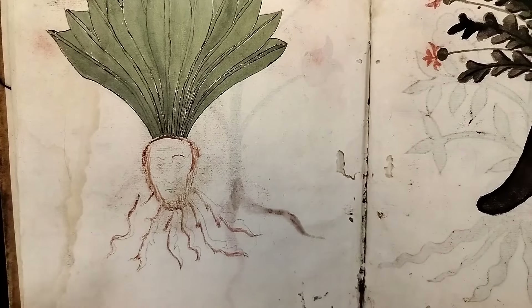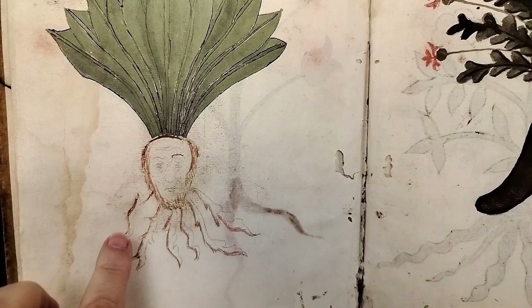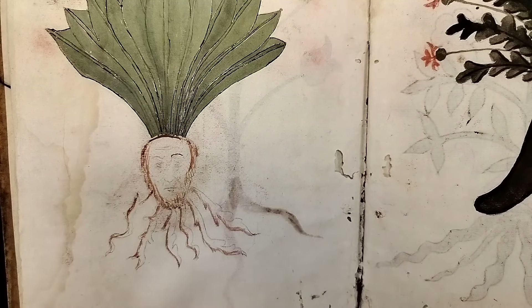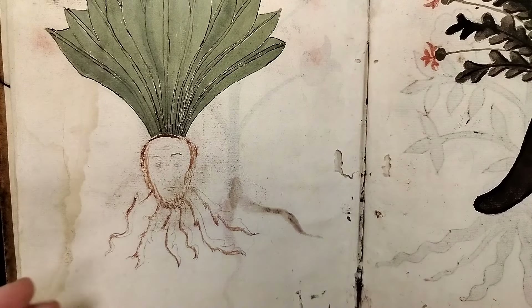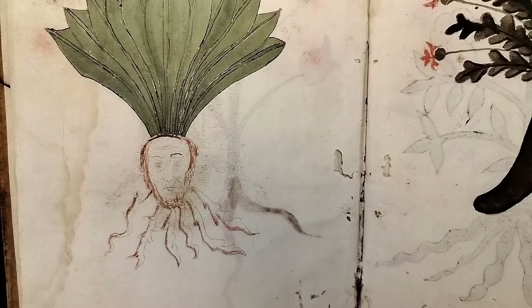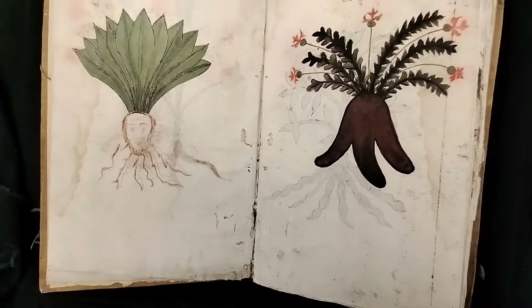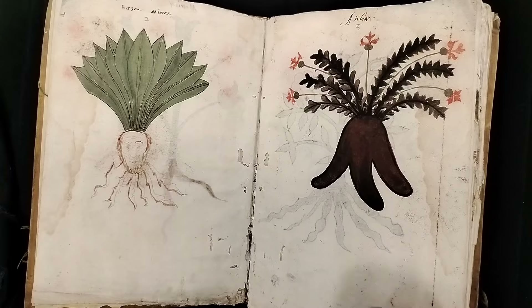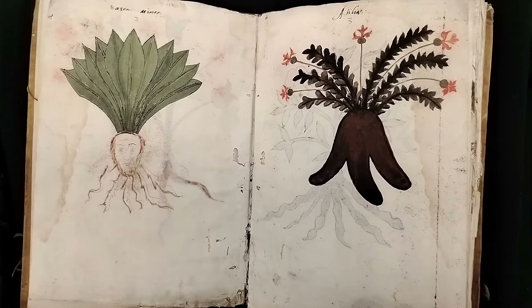If you look carefully as we go through, we're going to see faces. Someone added faces — I don't really have a sense of when they were put in, if they were added later or if they were part of the original design. We have another herbal, LJS 419, which is a little bit earlier, and it also has lots of little faces, so it was definitely a thing.